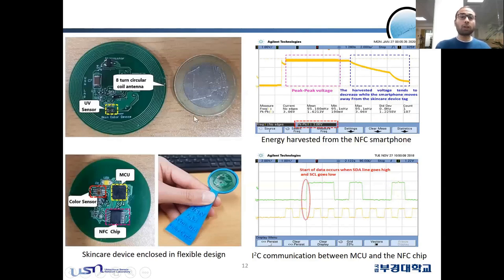This is the PCB structure of our SkinRGB device. On the top layer, there is the UV sensor consisting of an 8-turn coil antenna. At the bottom layer, we have the color sensor, the NFC chip, and the MCU. This device is enclosed in a 3D-printed structure. The figure shows the maximum peak-to-peak voltage harvested from the NFC smartphone — as the smartphone is moved away from the SkinRGB device, the harvested voltage decreases. Another figure shows the data communication and clock pulse between the MCU and the NFC chip.